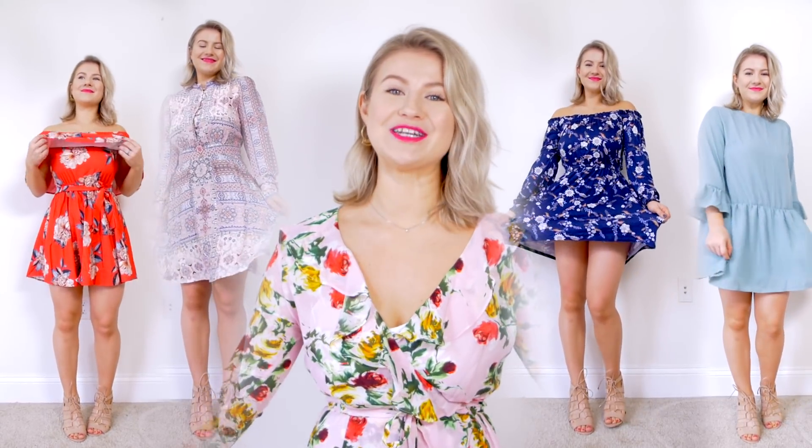So there we have it — those are all the dresses I got from Amazon, perfect for spring and summer. I think I did a pretty good job. I liked all of them except for the last one — I think it was a complete utter fail. Let me know which dress was your favorite. I have a couple I'm definitely keeping because they're so beautiful. Thank you so much for watching, spending time with me, and trying on some of these awesome dresses from Amazon. I'll see you in the next video. Bye!